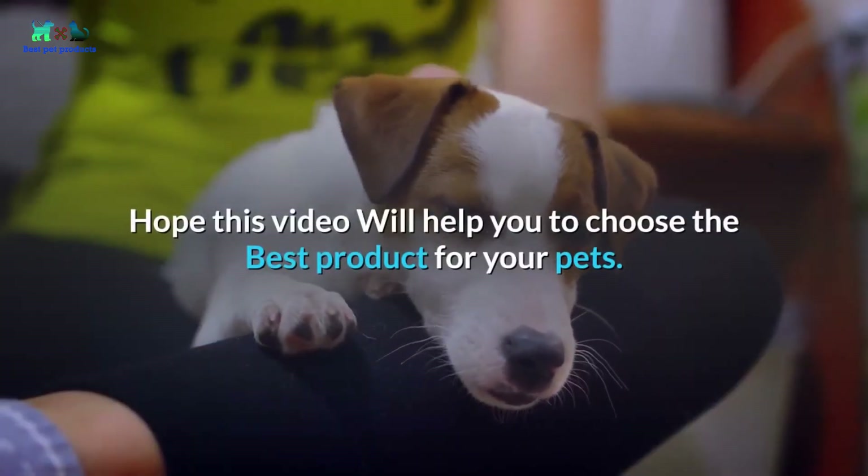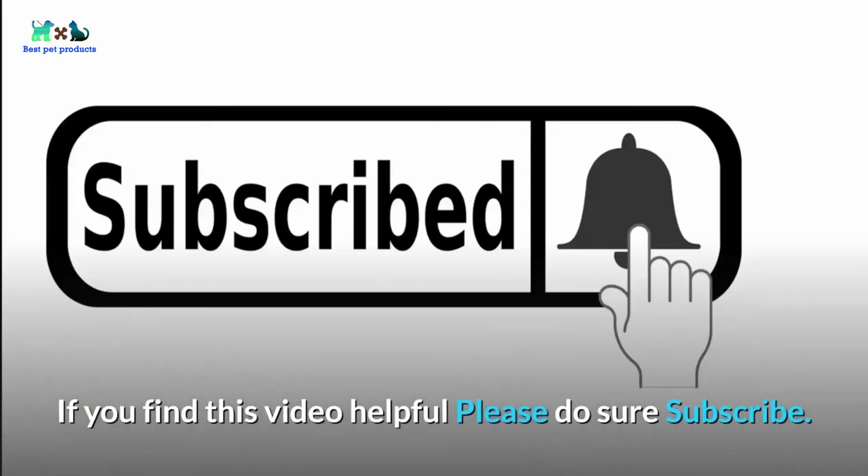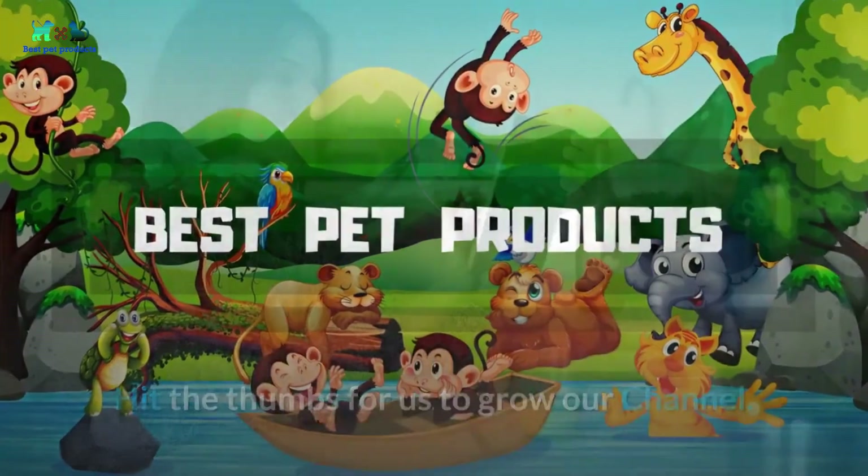Hope this video will help you choose the best product for your pets. If you found this video helpful, please subscribe and hit the thumbs up to help us grow our channel. Thank you for watching.